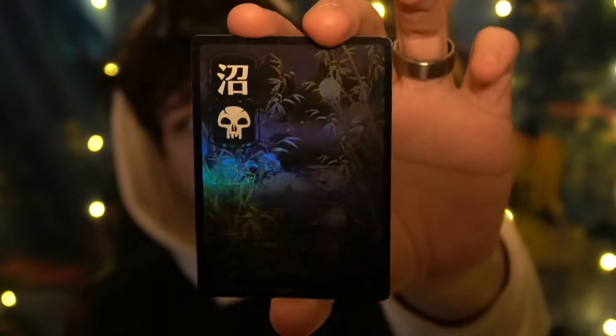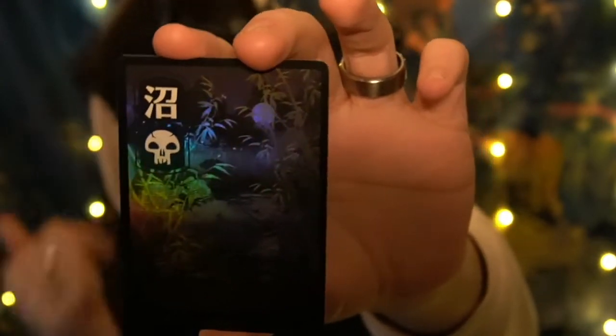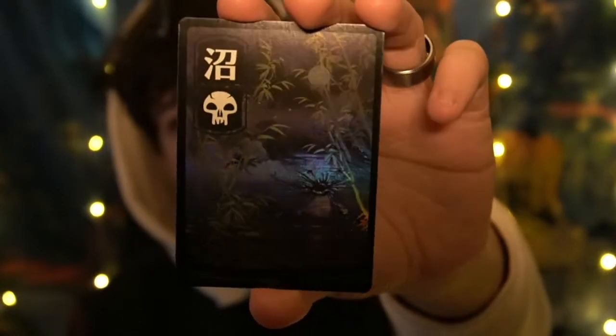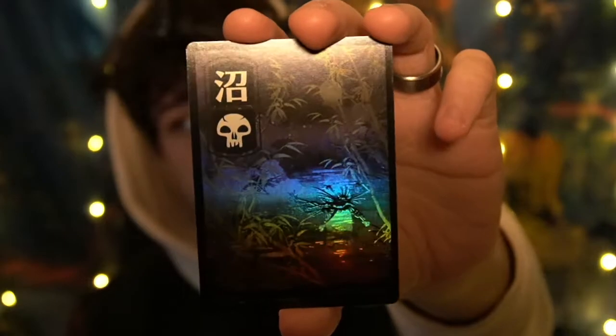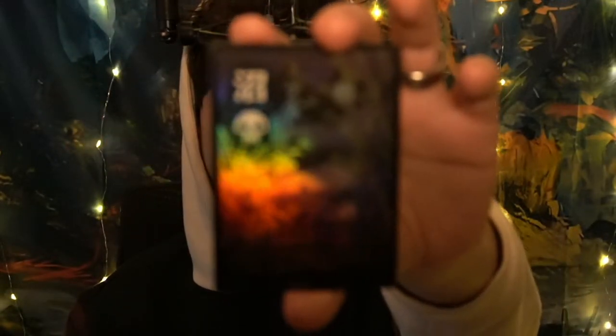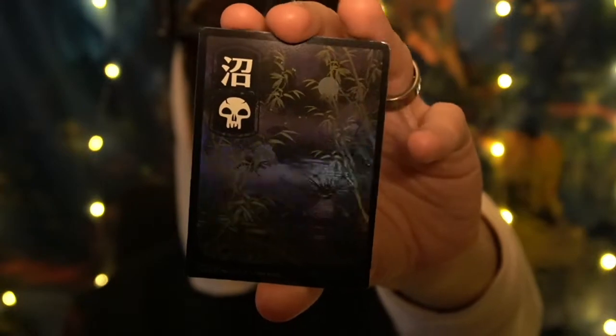The holo full arts are probably my favorite cards of all time. You can't fully see on the camera, but there are so many small holo details — every single part is edged with gold or silver, and it's just magnificent. It is beautiful. I love it so much.